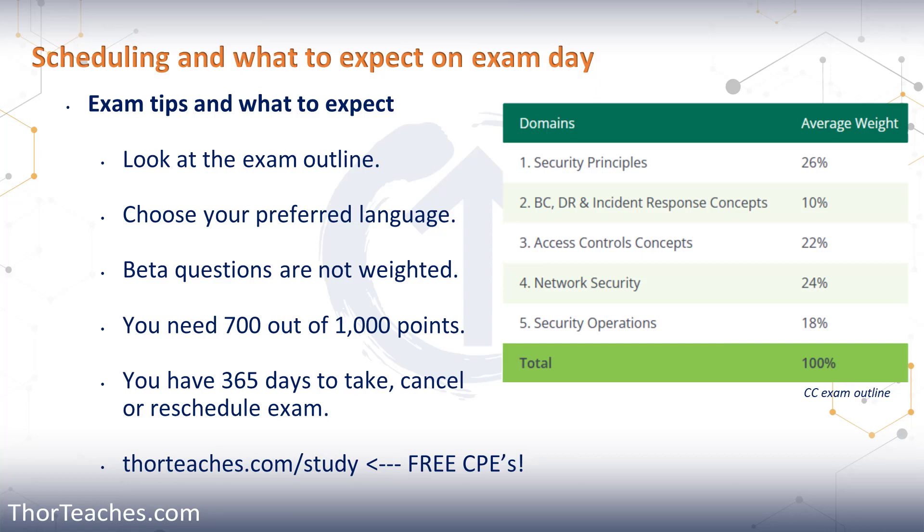Once you have scheduled your exam, you have 365 days to either take the exam or reschedule it. If you need to cancel or reschedule, you can do it online at least 48 hours before the exam, or by phone at least 24 hours before. There will be a rescheduling or cancellation fee — rescheduling is $50, cancellation is $100. If within that one year you don't cancel and don't sit for the exam, you lose your exam fee.